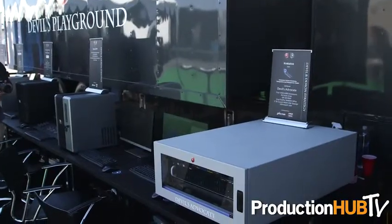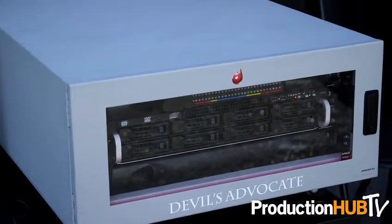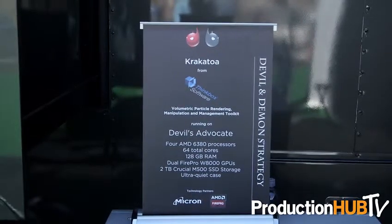We also have the Devil's Advocate, which is a single motherboard 64-core 128-gigabyte RAM workstation designed for simulators and lighting shading artists that accelerate their workflow incredibly fast. You can find out more at The Devil and Demon or devilanddemonstrategy.com.